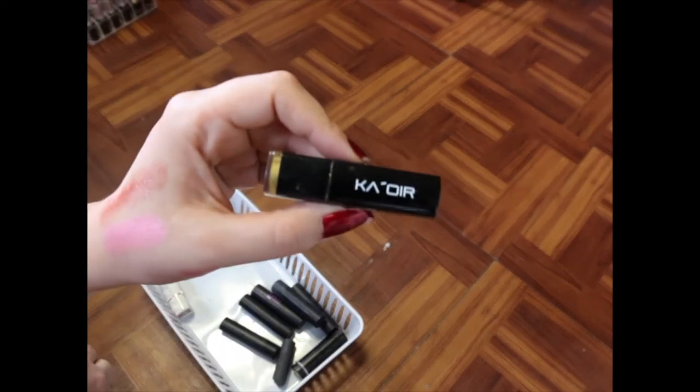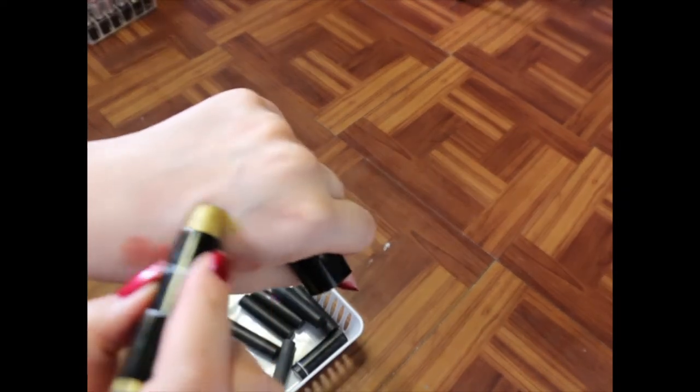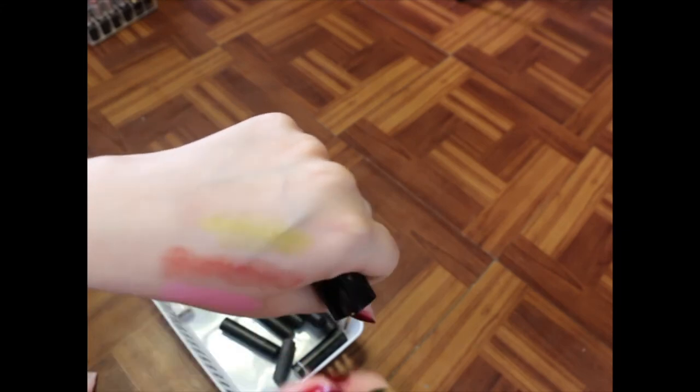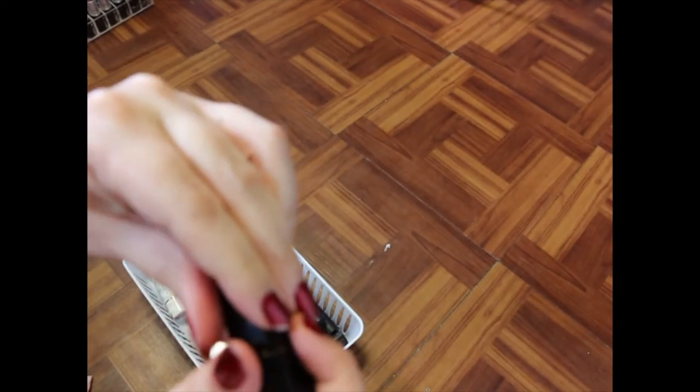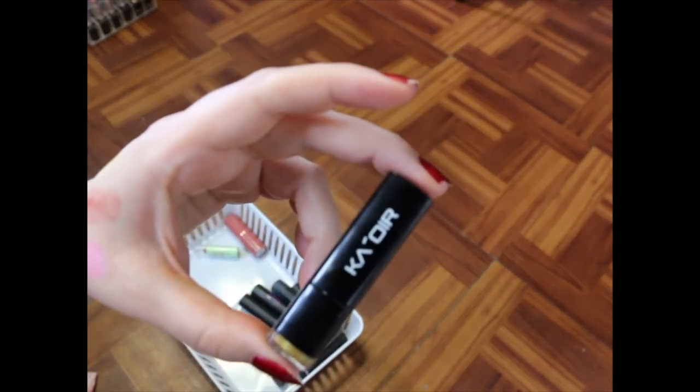I've got one of the first lipsticks by Kaor — I've got Golden Goddess. I've had this for years. It's a gold shade. I know this is super old and expired, but it kind of marks a time in my life when I was really getting into makeup, and I love that I supported one of the first things she did, so I'm going to hold onto that.